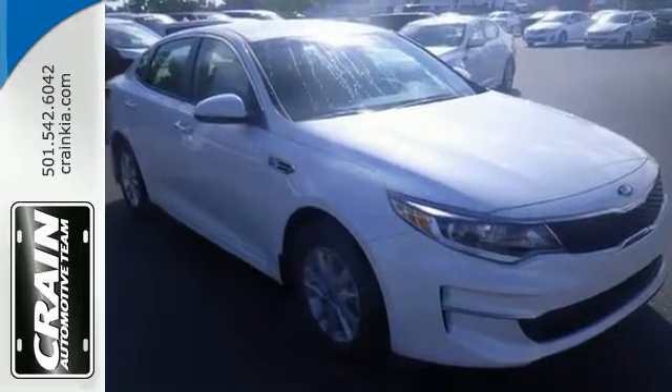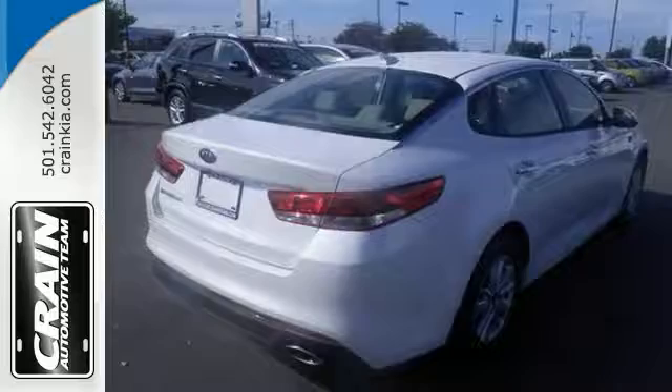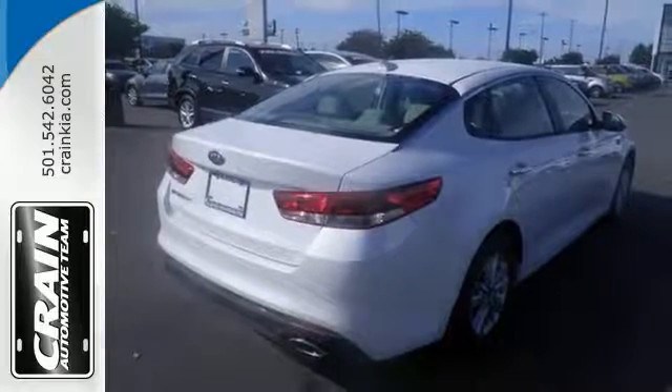Features include a backup camera, electronic stability control, telephone hands-free wireless connection, multifunction steering wheel and more.